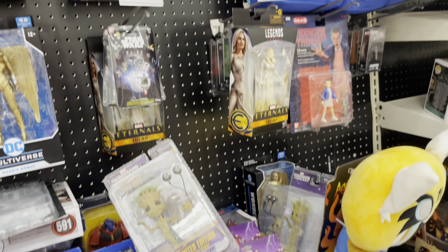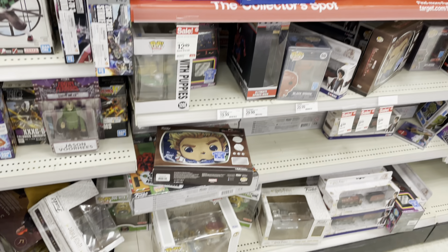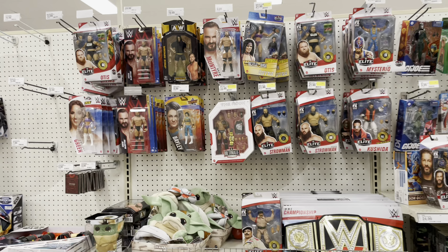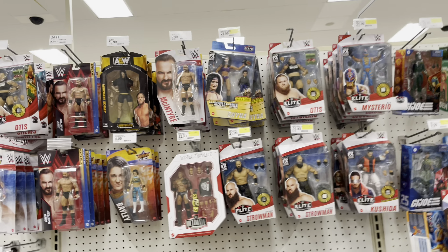I see Sam from the Toon Terrors there. I don't know if I've ever seen him before — it's possible I just may not have paid attention. And here's another Target.